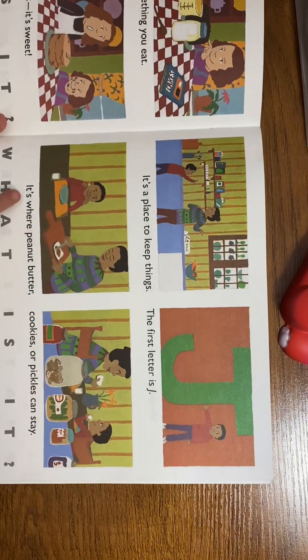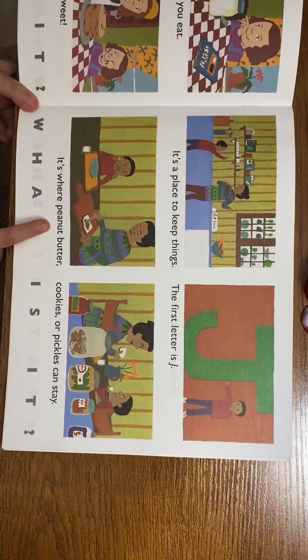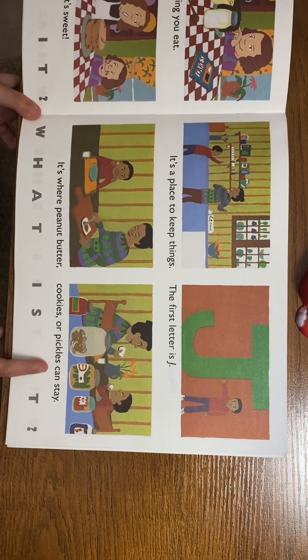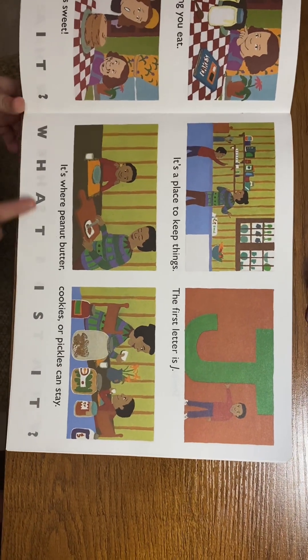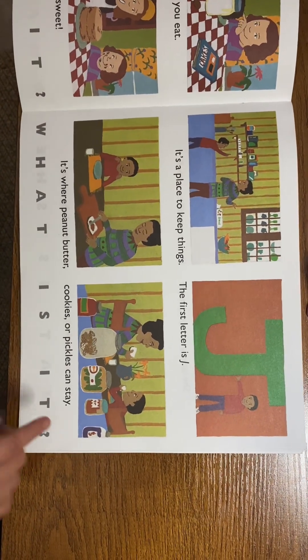It's a place to keep things, the first letter is J. What is it? A jar!